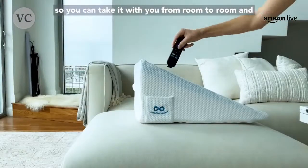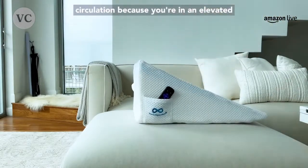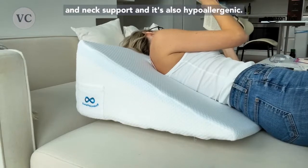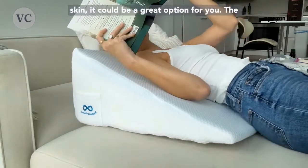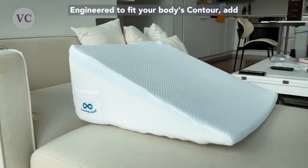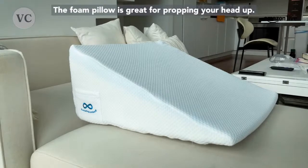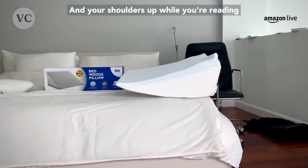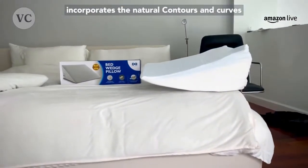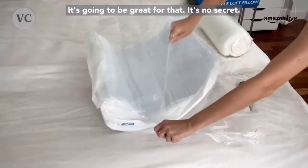It even has a handle on top so you can take it from room to room. This pillow is meant to reduce snoring and increase circulation because you're in an elevated state. Memory foam has been shown to be breathable and comfortable while still providing back and neck support, and it's also hypoallergenic, so if you're prone to allergies or have sensitive skin, it could be a great option. The zip cover is removable, making it easy to wash, and the pillow has been ergonomically engineered to fit your body's contour. Whether you're laying down, sitting up, or reclining, it's going to be great.